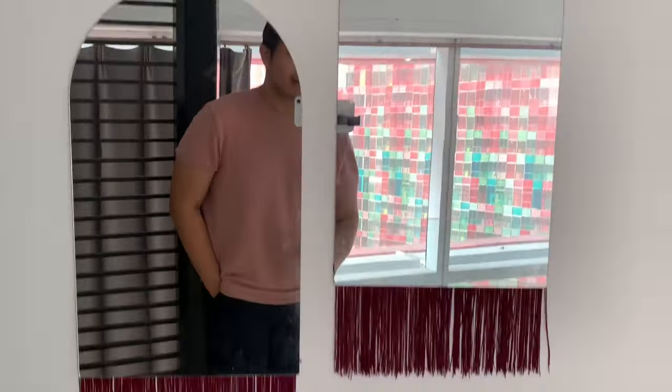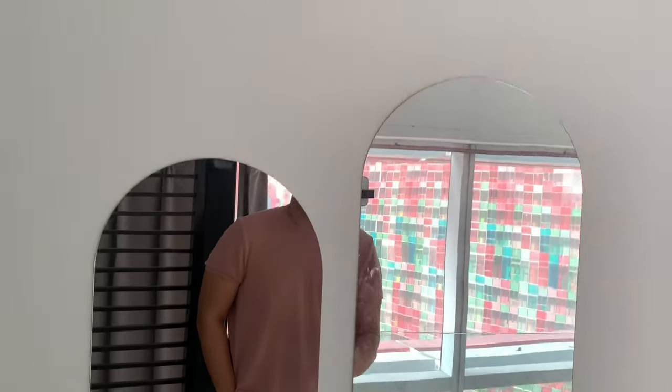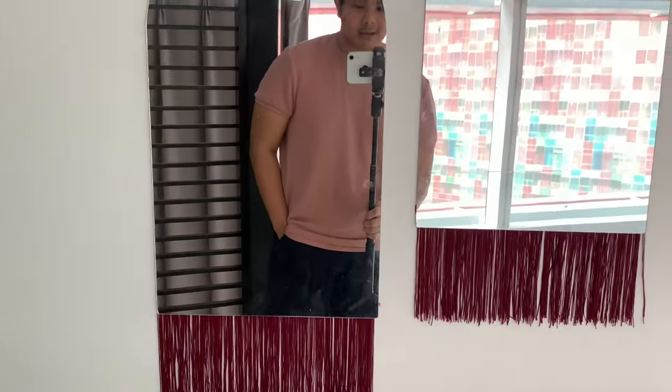I have hung the mirrors. I purposely put one on the top and one on the bottom — this one I'll use when I sit down, and this one probably when I stand up to do my hair. And this one is just to check my overall look before I go out.